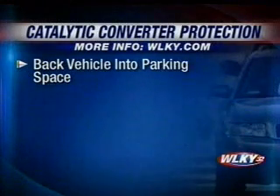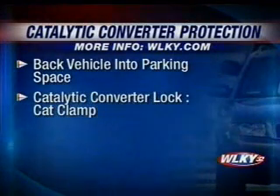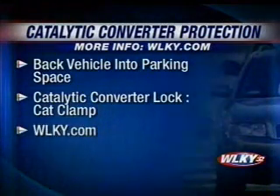Reporting, Ann Bowden, WLKY News. Police also say there are things you can do to make it more difficult for thieves: back your vehicle into a parking space to make access to the converter more difficult, and there is an anti-theft lock available for catalytic converters.